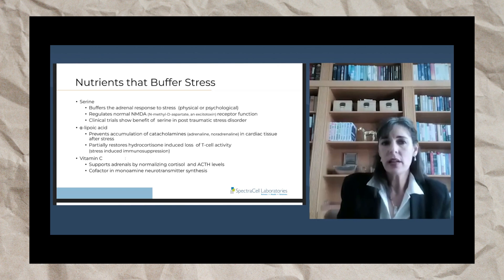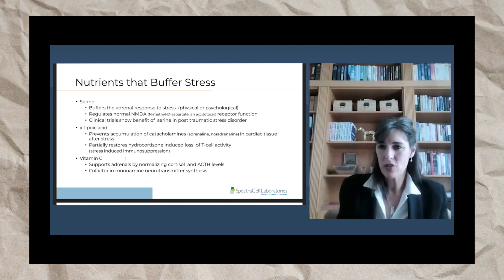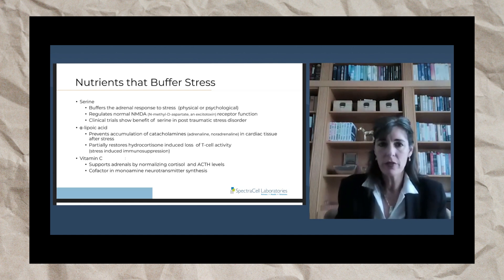There are a lot of clinical trials showing the benefit of serine in post-traumatic stress disorder in soldiers. It is a nutrient that unequivocally buffers stress.